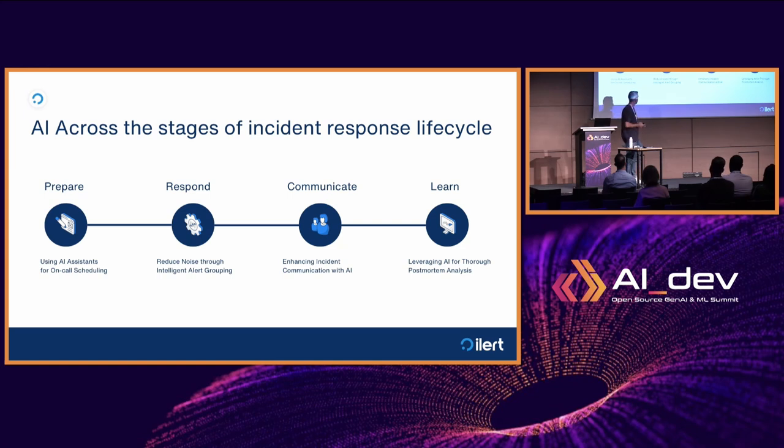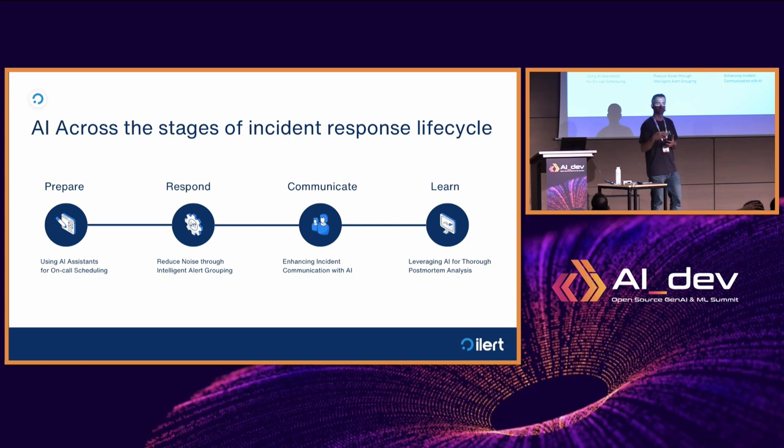In the third stage you communicate incidents. In the IT domain, incidents are rarely siloed just for the IT department — they affect the entire value chain, so you may need to communicate with users and internal stakeholders. Last but not least is learning from incidents, and the tactic for this is conducting post-mortems. Post-mortems are about learning from incidents and taking action to prevent the same incident from happening again by analyzing the root cause.